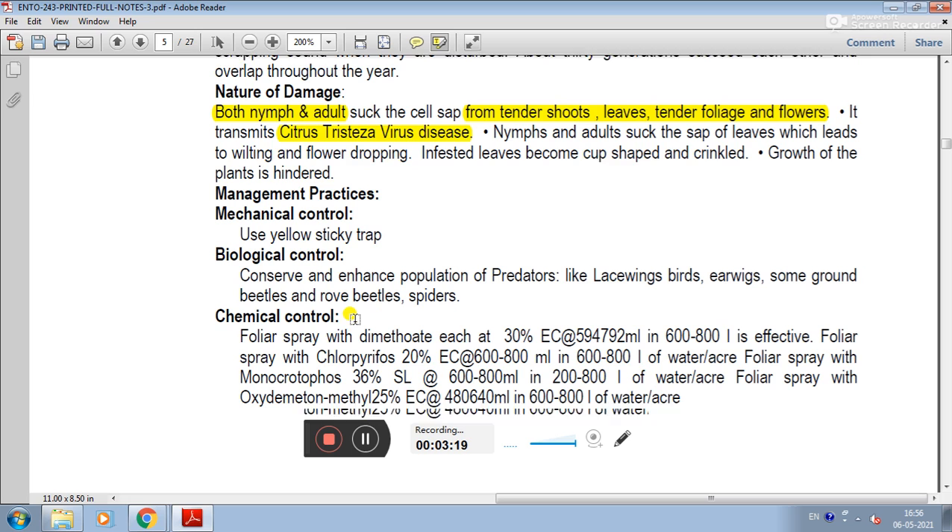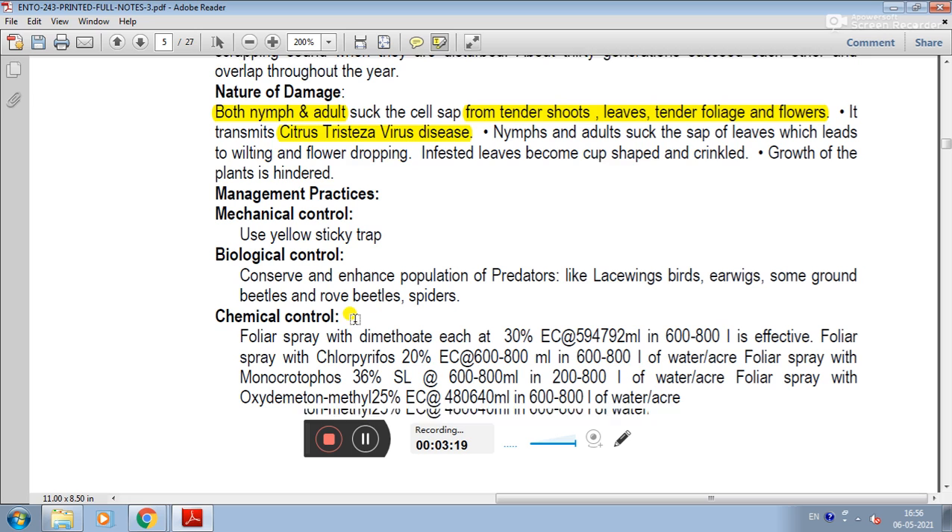In management practices: mechanical control uses yellow sticky traps. Biological control involves enhancing predator populations, including lacewing birds, ground beetles, and spiders. In chemical control, foliar spray with chlorpyrifos, monocrotophos, or oxydemetonmethyl is recommended.